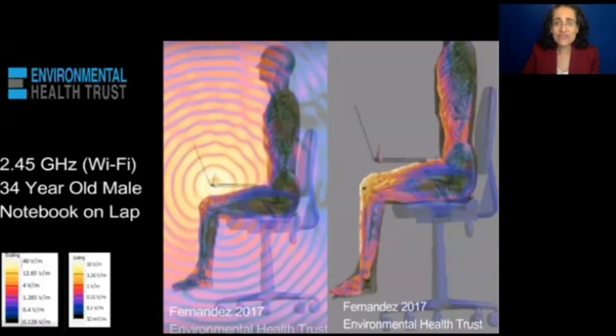This is imaging from Environmental Health Trust advisors — engineers from Brazil — who publish and model the intensity of wireless radiation absorbed into the body. Here is an example from a laptop on the lap. These are two images: one shows the way the waves are propagated in the air.